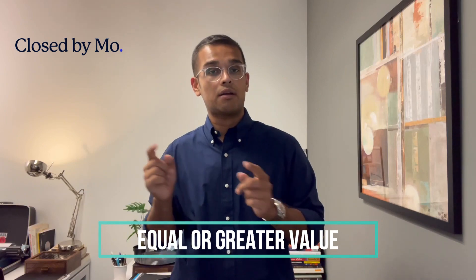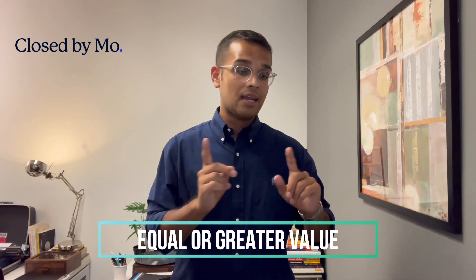One of the qualification criteria is that it has to be of equal or greater value. Meaning you cannot 1031 exchange from a smaller property to an even smaller property — you have to go from that specific property to something much larger. You cannot go from one property to a smaller property and pocket the difference or pay the difference in taxes. You have to go from property A to property B, and property B has to be larger than property A.